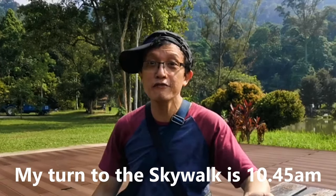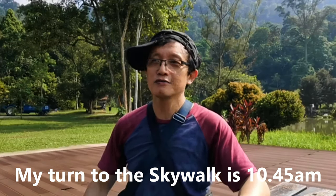Last week they just opened a new feature. It is a tower and a bridge 50 meters above the ground. My turn for the bridge is about 10:45 and now it's only 10 o'clock, so I'm going to take a walk of these beautiful places. I'll see you later.